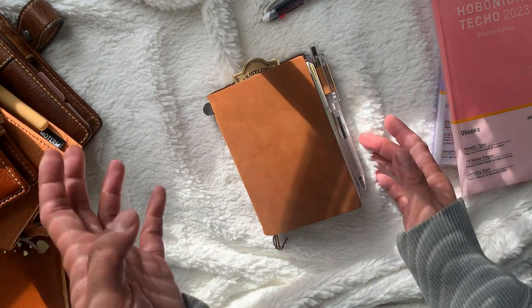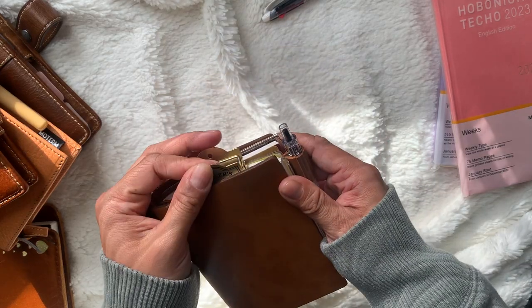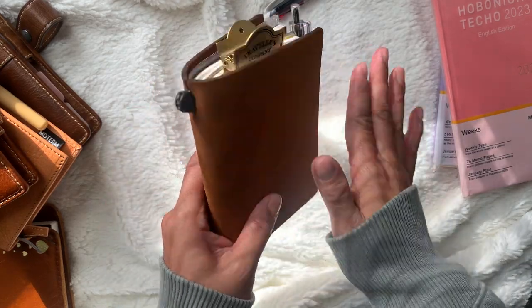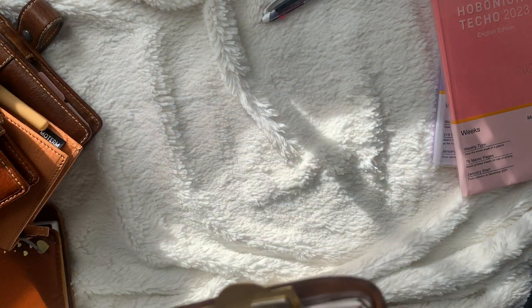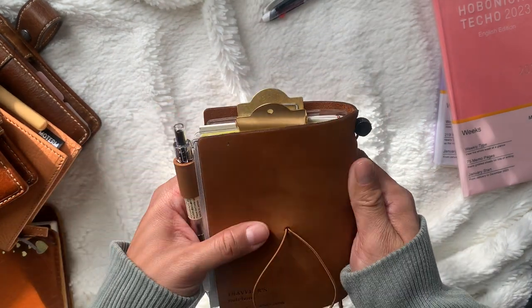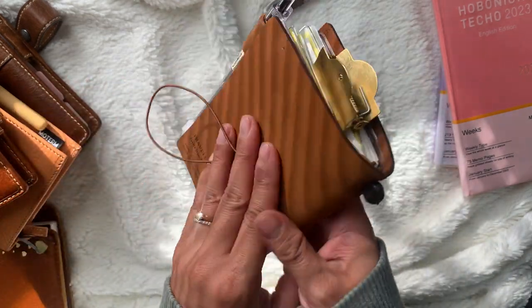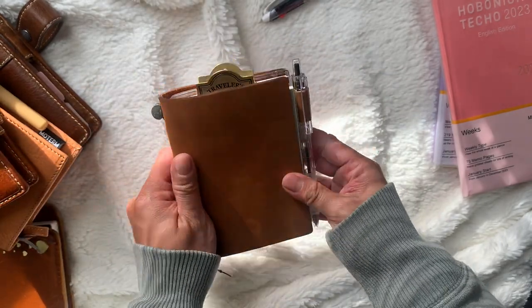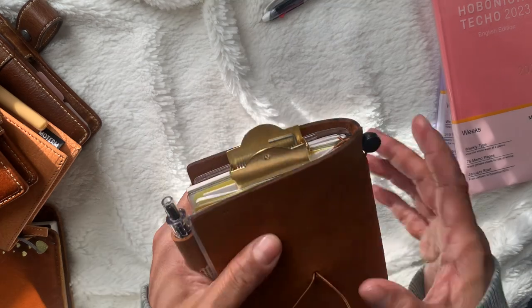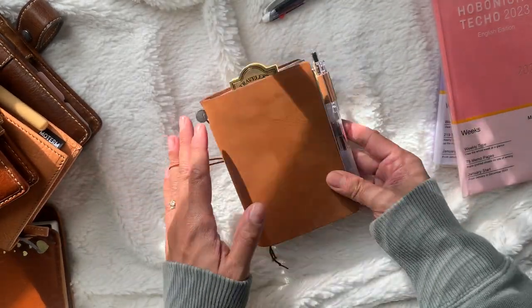This is my traveler's notebook passport that I got a couple weeks ago. My oldest actually got this for me for Christmas — I really wanted to set this up, and she said if I set it up, go for it, but she's not going to get me another expensive present — this is the only present I'm getting. But it's in the same price point, so I'm fine with that.